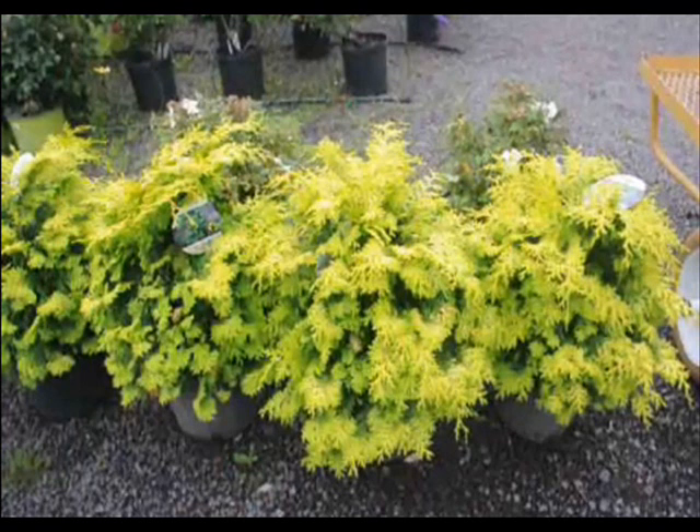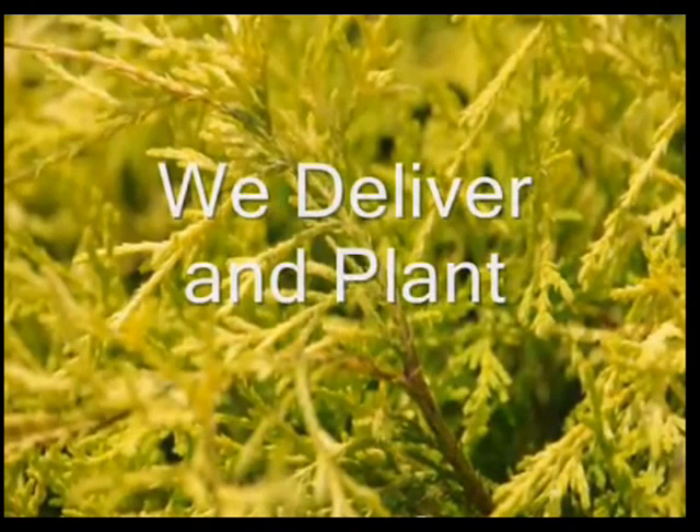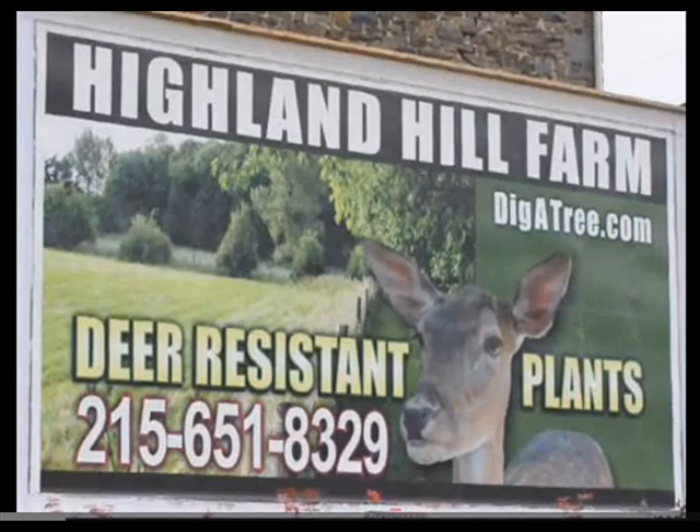cryptomeria, hollies, and a full range of small garden bedding plants. Give us a call at 215-651-8329. We're located about 30 miles north of Philadelphia in beautiful Bucks County, Pennsylvania, and we do deliver and install up and down the East Coast. Again, give us a call at 215-651-8329. Thank you.